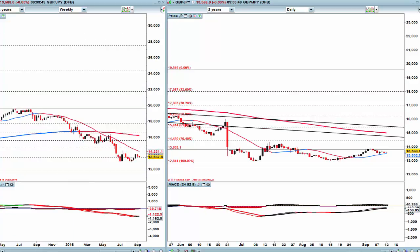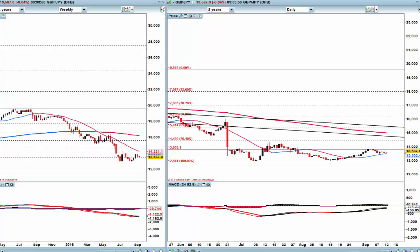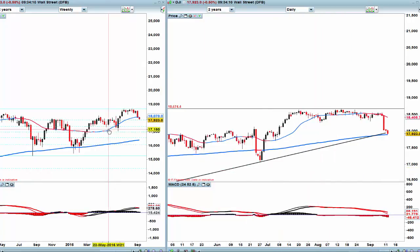On GBP/JPY — there is massive support at 153, or very close to 153. I'm going to hold judgment on that one until at least the end of Monday and into Tuesday, when we've got the first tranche of major data coming out.